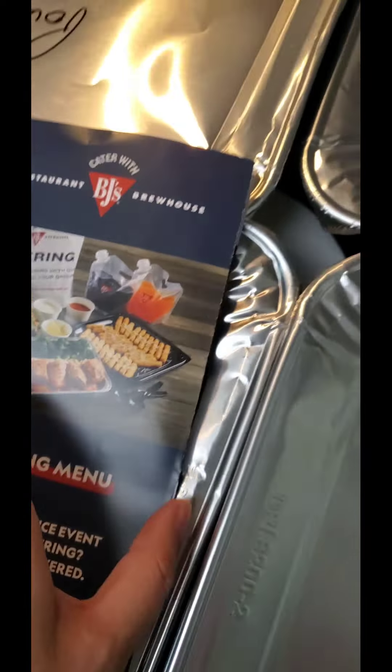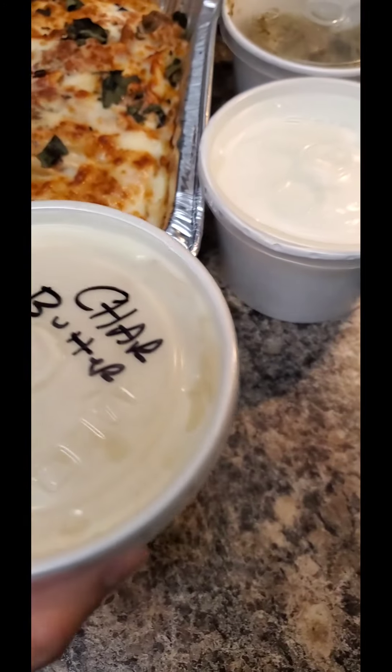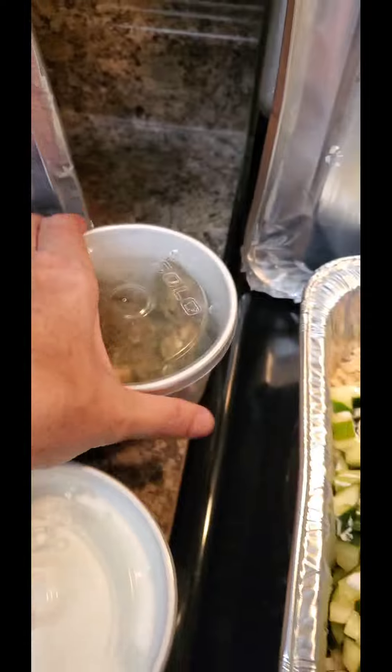Look at this baked ziti. Oh my goodness. They gave me lemon for the chicken, extra marinara sauce — I didn't ask for any of this, by the way — butter for the mashed potatoes, sour cream. I think this is avocado sauce; looks like avocado. And they also gave me all the serving utensils.